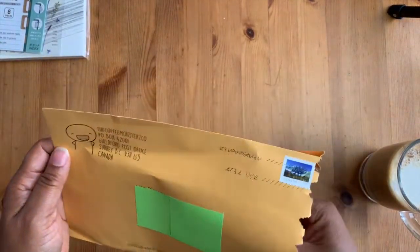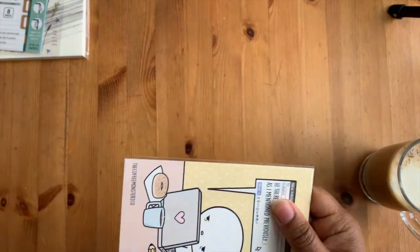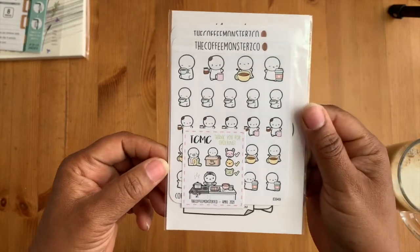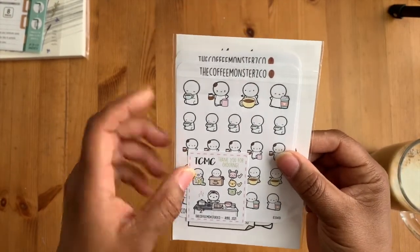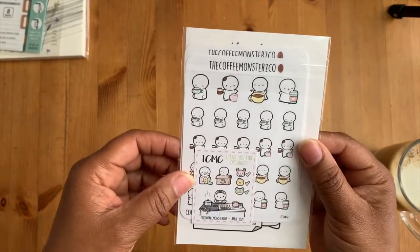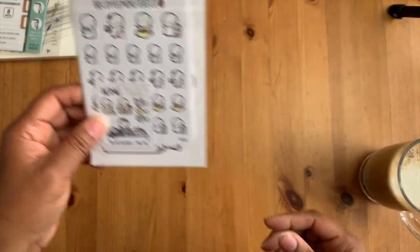I've been seeing these stickers for a while from Coffee Monster Co and I just really wanted to try her stickers out. I've seen other people use them in their journals and I just think her stickers are really cute. I tried to find some that are coffee-themed; I'll look for exercise ones later.